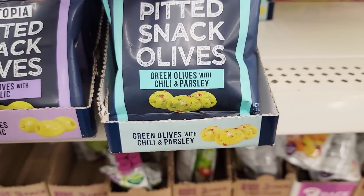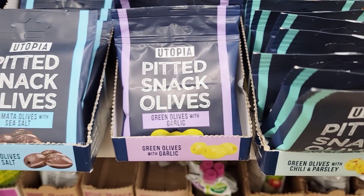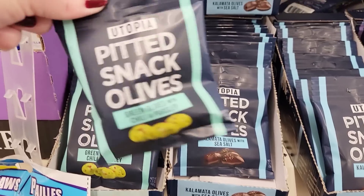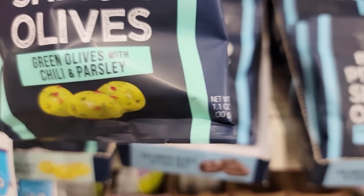And here we have some pitted snack olives — they're teeny tiny bags. I'm not quite sure how many you get in there. Let's see how big they are — 1.1 ounce.